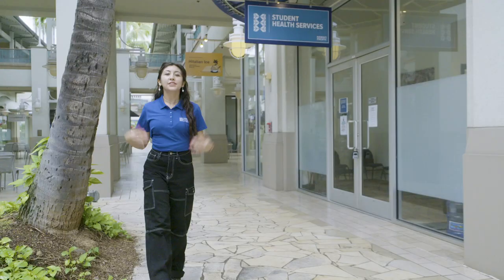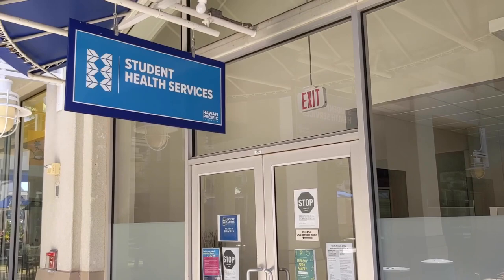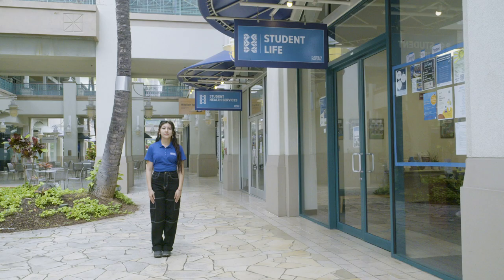Right here is the Student Health Services Center. This is where you can come get your physical done or COVID testing. We have registered nurse practitioners that can inform you on the nearby pharmacy on where to pick up your prescription if you are taking any, and they can also let you know where the nearby hospital is.